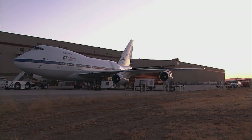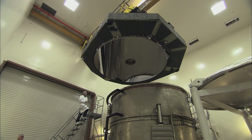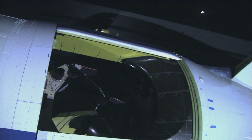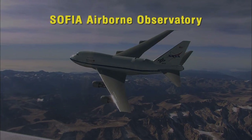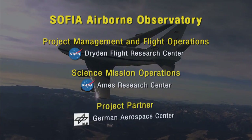To really understand what we have with SOFIA, you have to think about and visualize what had to be done to the airplane to make this observatory. We start off with a Boeing 747, which is one of the largest passenger airplanes in the world. You have to cut a hole in the side of the airplane about the size of a garage door, put in a telescope that's ten feet in diameter, and then have a control system that will point this telescope and keep it steady to the angle of a dime at a distance of a mile. In order to accomplish that, we've had a large team from many different organizations, including NASA Dryden Flight Research Center, NASA Ames Research Center, and the German Aerospace Center.